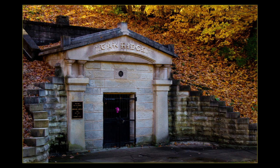Lincoln's body was placed in this receiving vault until the construction on his monument was completed.